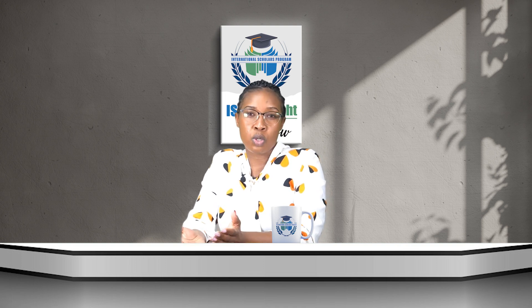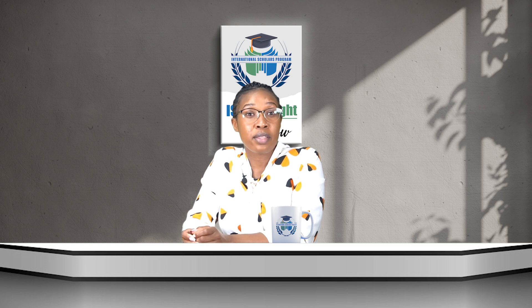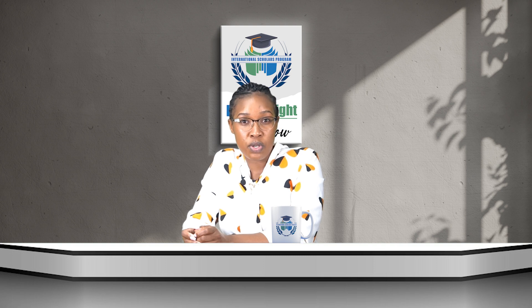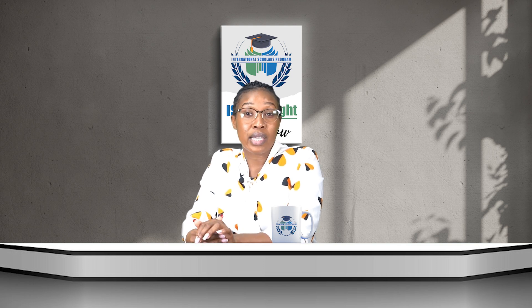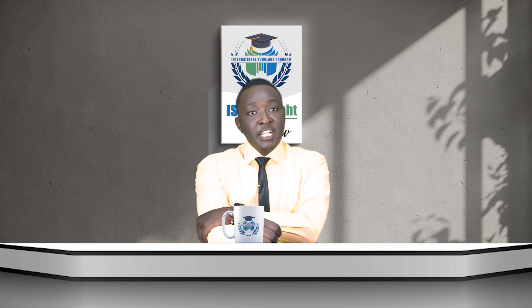Job opportunities in this field are practically endless in today's digital world. If you want to explore this high-ranking master's program at Grand Valley State University, we here at the International Scholars Program are ready to hold your hand every step of the way — from career advisory to your admissions process, relocation, and your entire master's journey. The ISP is your partner in realizing this cyber security dream.